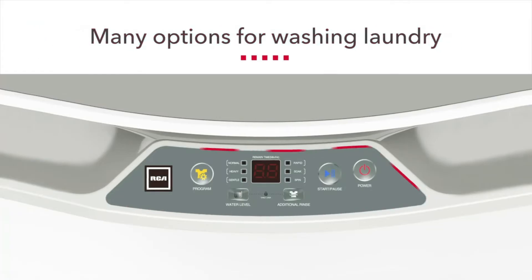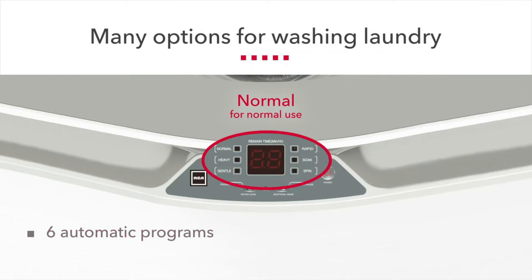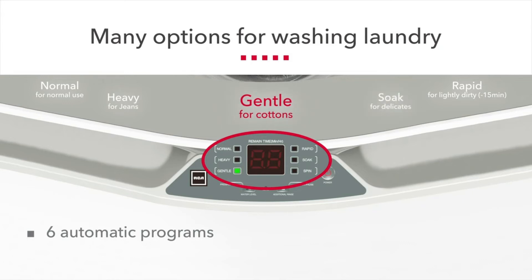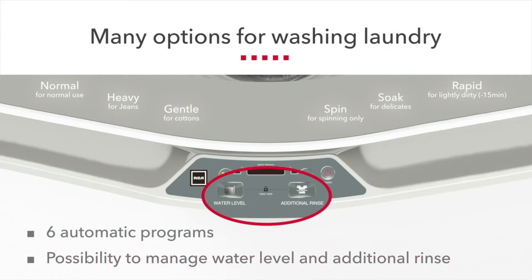This portable washing machine has a total washing capacity of 0.9 cubic feet. If you are living alone, that will be more than enough capacity to wash a nice set of clothing items such as shirts, pants, underwear, and socks. If you are living with someone else, you will need to run a few more washing cycles, since this capacity isn't meant for two people unless the other person doesn't need to wash much clothing.